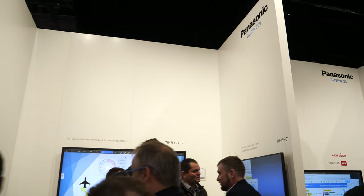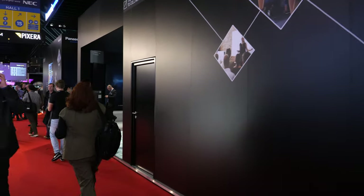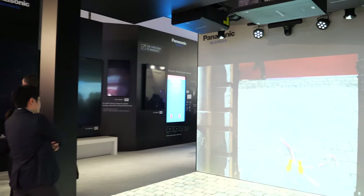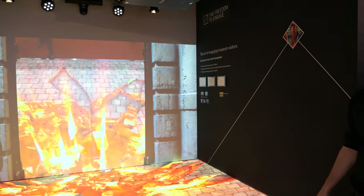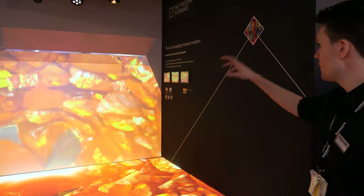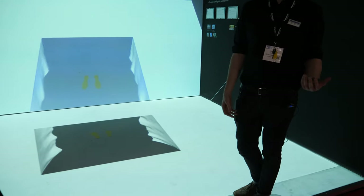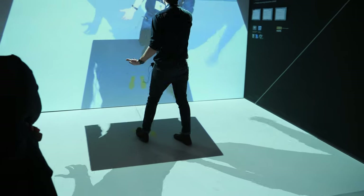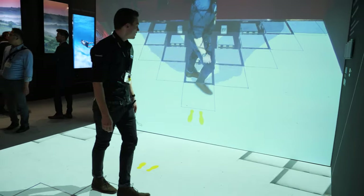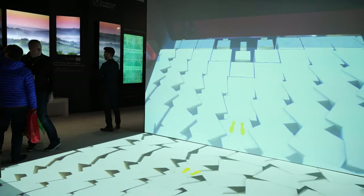ISE is definitely an important event for Panasonic — it's a big booth and we always try to show as many products as we can. This section is the Art of Engaging Museum experience for visitors. You can have interactive installations in a museum where the camera captures visitors and triggers an interactive environment — great for children on school trips.